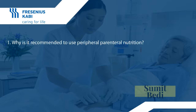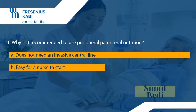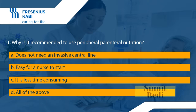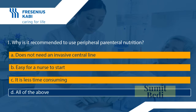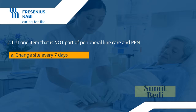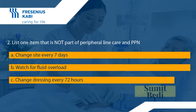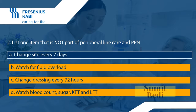Last two review questions. Question one: why is it recommended to use peripheral parenteral nutrition? A: does not need an invasive central line; B: easy for a nurse to start; C: it is less time-consuming; D: all of the above. The answer is D — all statements are correct. Question two: which item is NOT part of peripheral line care and PPN? A: change site every seven days; B: watch for fluid overload; C: change dressing every 72 hours; D: monitor blood count, sugar, KFT, and LFT. The answer is A — change site every seven days.